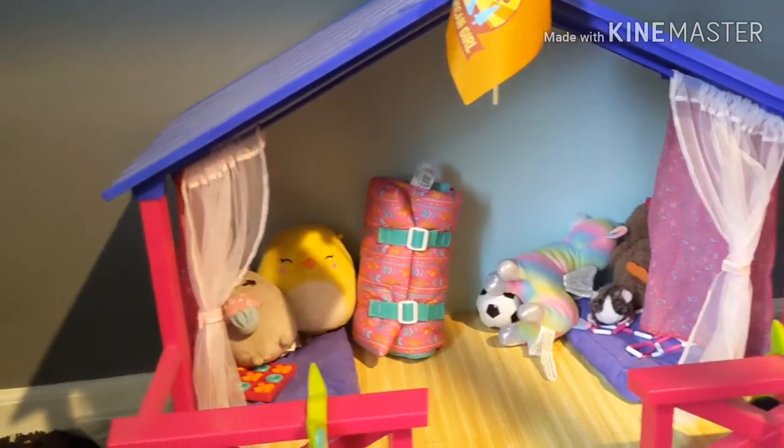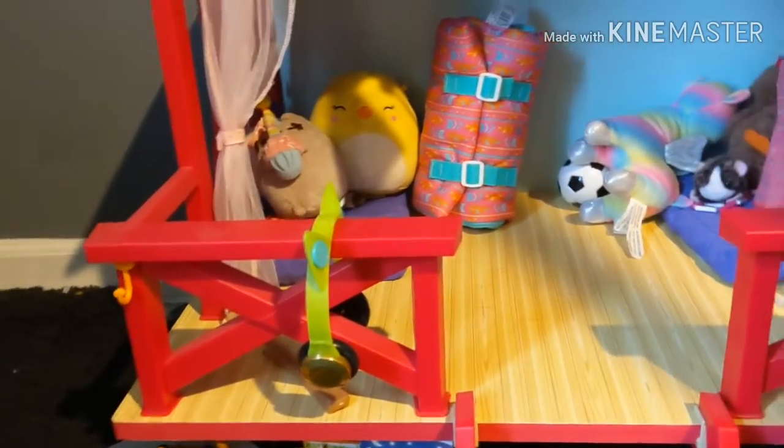The next thing we have here is the American Girl camp hangout. I got it when I went to the American Girl store back in July. Not everything here is what was included — I also bought an extra campfire set that went with it.